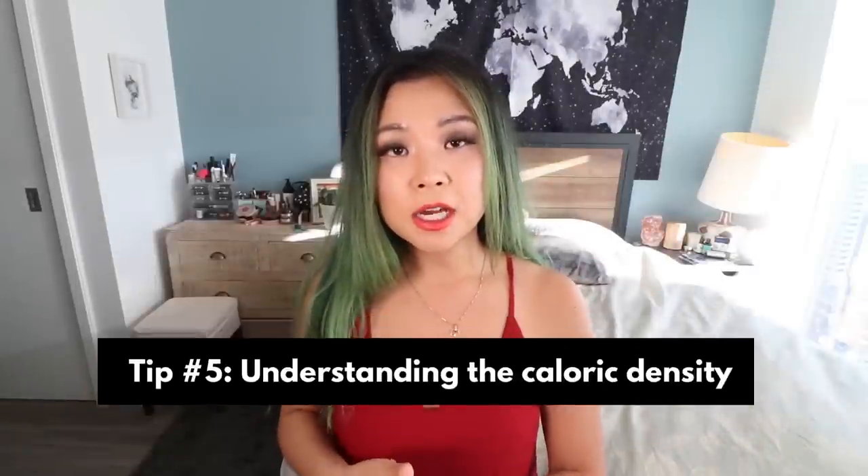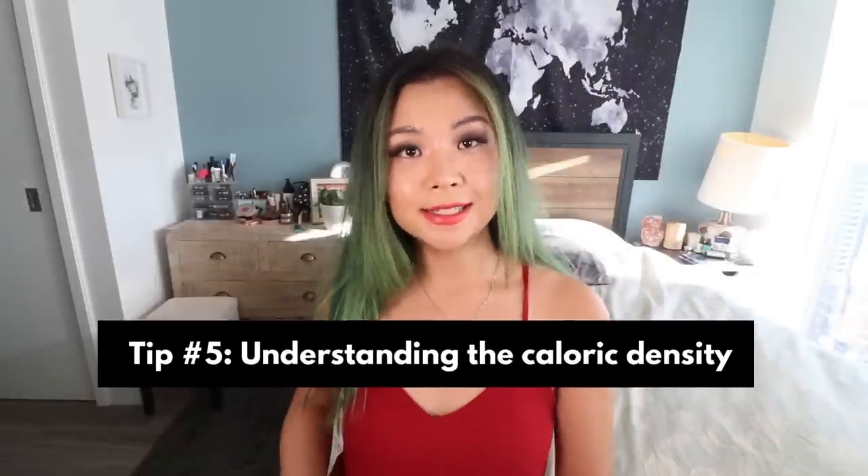My next tip would be to try to understand caloric density. Caloric density is a measure of calorie content of food relative to its weight or volume. So basically, if something is calorie dense, that means it is very high in calories compared to its weight or volume. Some plant foods that are calorie dense would be avocados, nuts, and seeds — usually things higher in fat tend to be calorically dense. And usually a lot of heavily processed foods and junk foods tend to be calorically dense as well.